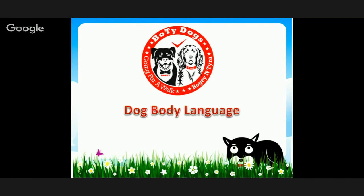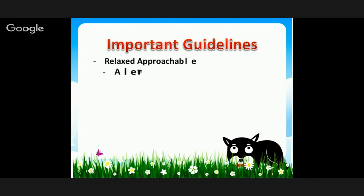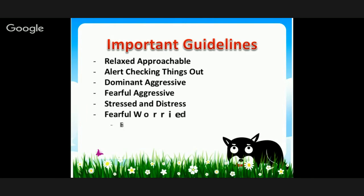Welcome to another Bowtie Dogs video. Today we're talking about body language — our dogs all have body language. We're going to cover relaxed approachable, alert, checking things out, dominant aggressive behavior, fearful aggressive, stressed or distressed, fearful worried, extreme fear, playfulness, and happy. We'll use Bogey and Tyra to show you what they look like, so when you're out with other dogs, you'll know whether or not you need to be concerned.